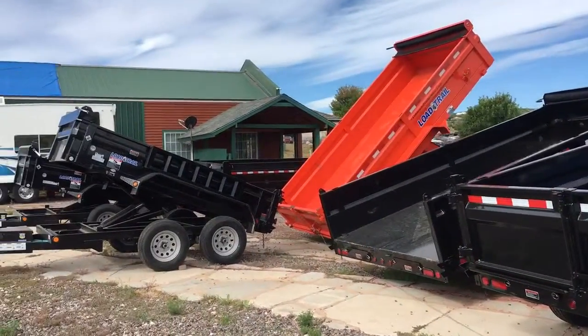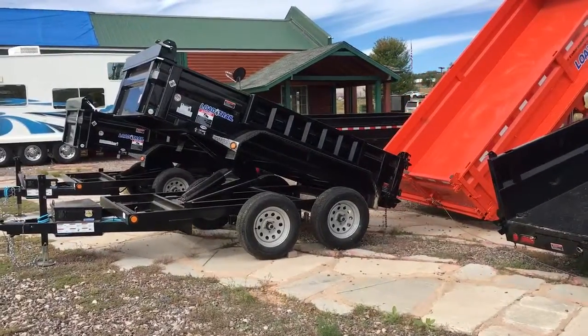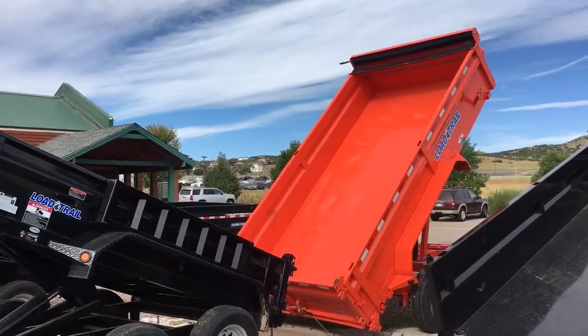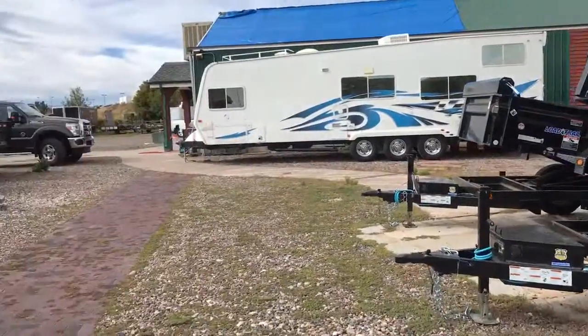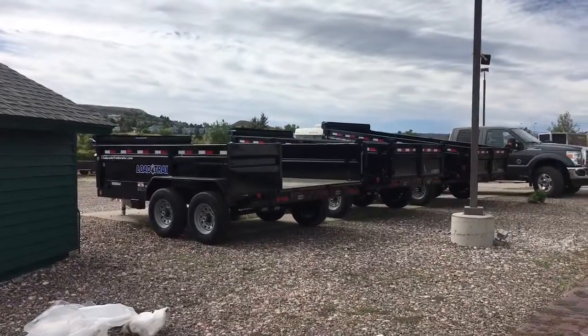Coming around to the side, if you want some colors, we do have blue and orange currently in stock. These are more 5x10s that you see right here, and then I've got another deck over back there — there's our orange one. And we've got three more regular 7x14 bumper pulls in stock.